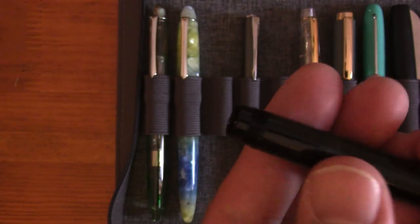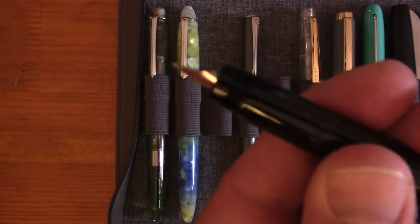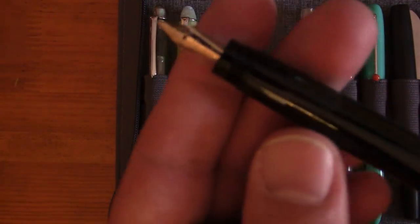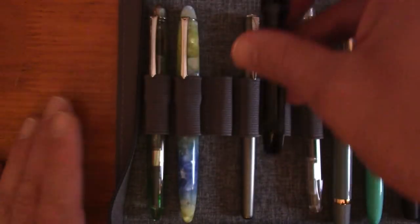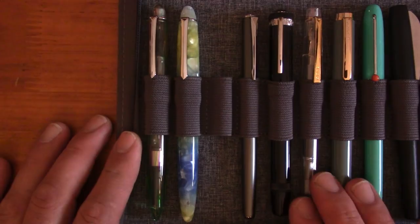Now here is a good writer — this is a Hero H718. It's a retractable nib, kind of like a safety pen but it isn't. It writes beautifully; my biggest complaint has been a limited ink capacity.